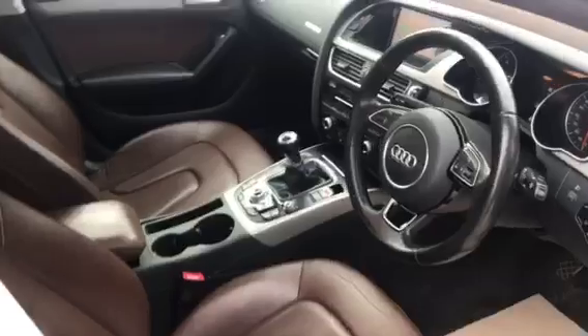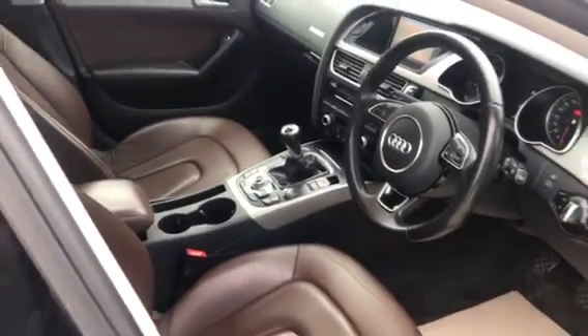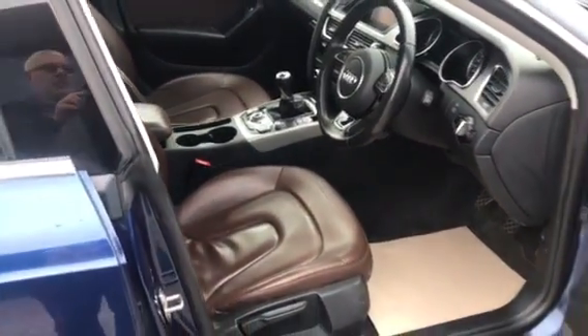So we've got the brown leather. You can see the sat nav as well. That's a lovely colour combination.